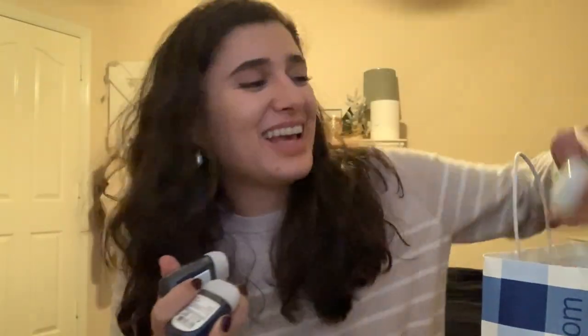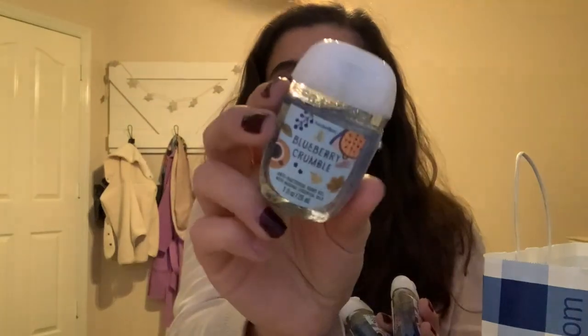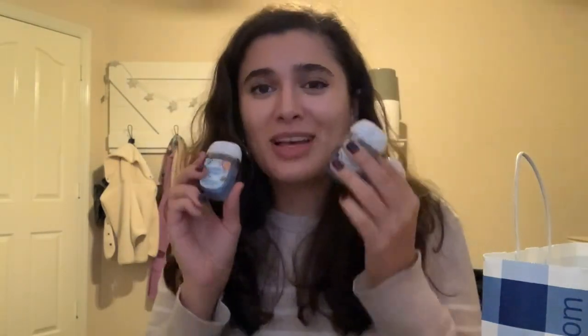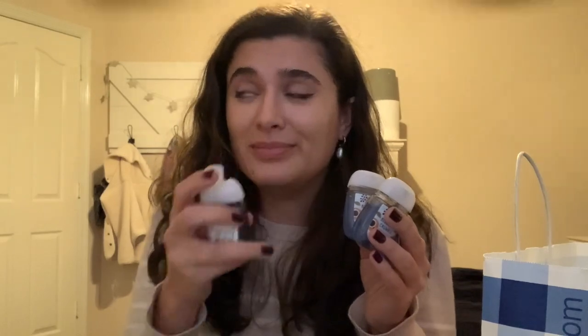The last thing I got was five Blueberry Crumble Pocketbacs — I only have four here because I already gave one to Ryan, but they're all for him since that's his favorite scent and they were 50% off, so they were 97 cents each. The scent is actually really good, just a nice simple sweet blueberry scent.